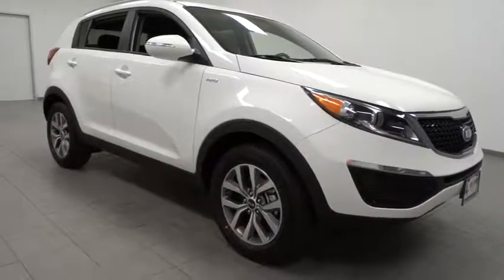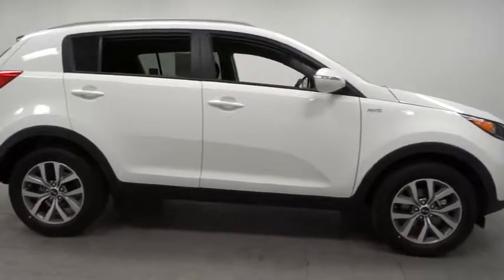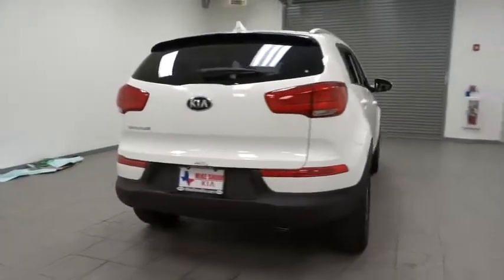The 2014 Sportage. With its sleek and stylish exterior and its roomy feature-laden interior, the Sportage both looks good and performs well on the road, and is priced below $30,000.